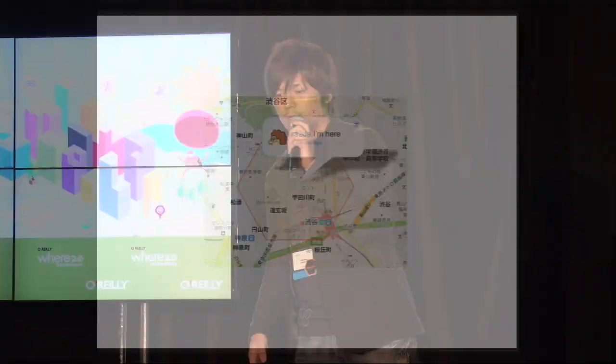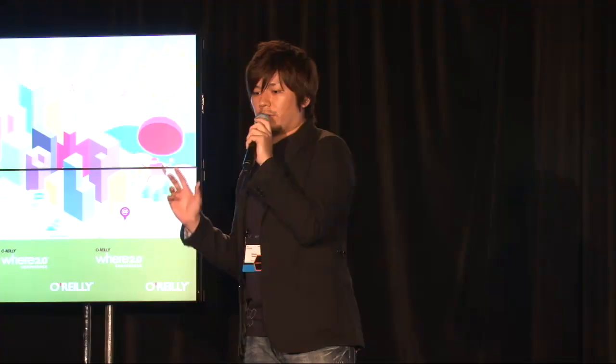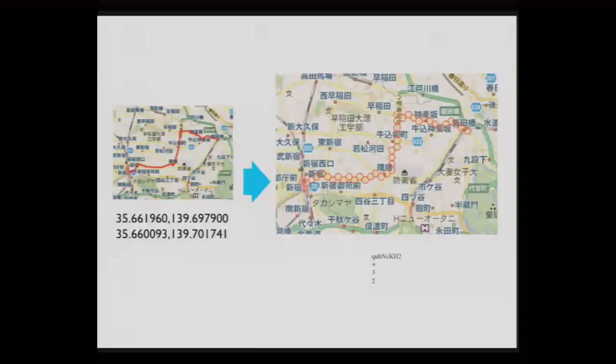Privacy protection: GeoHex allows for different levels of precision, so you can protect your privacy when sharing your location — some geotagged photos can even be embarrassing. Easy distance calculation: each zone is the same distance from any of its neighbors, so it is easy to calculate between steps. You can also save more than 90 percent of storage space when sharing GeoHex for GPS tracking.